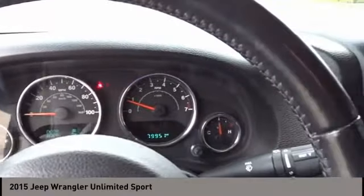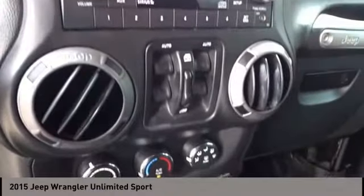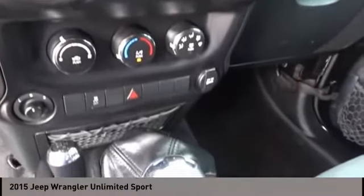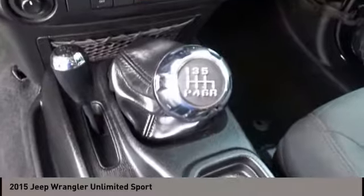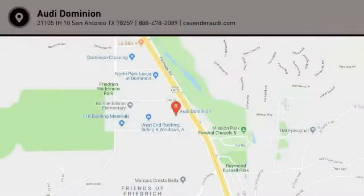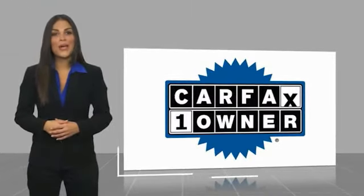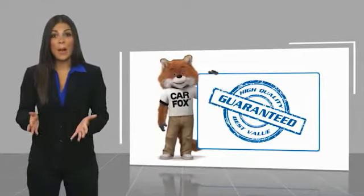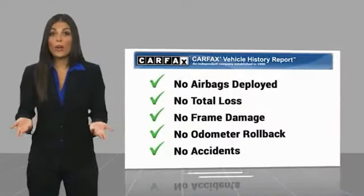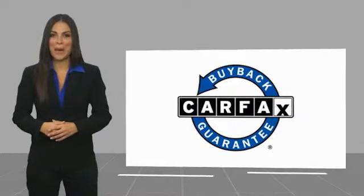This vehicle offers reliability and good looks at a great price. So come in and take a test drive today. This is a one-owner vehicle with a Carfax Vehicle History Report. Be sure to find a complimentary copy of this report online or contact the dealership. This vehicle qualifies for the Carfax Buy Back Guarantee.